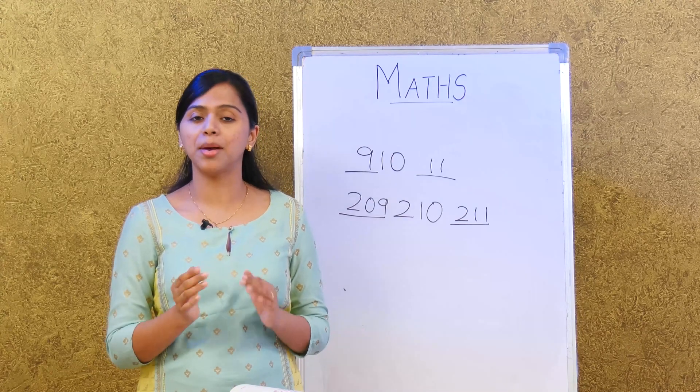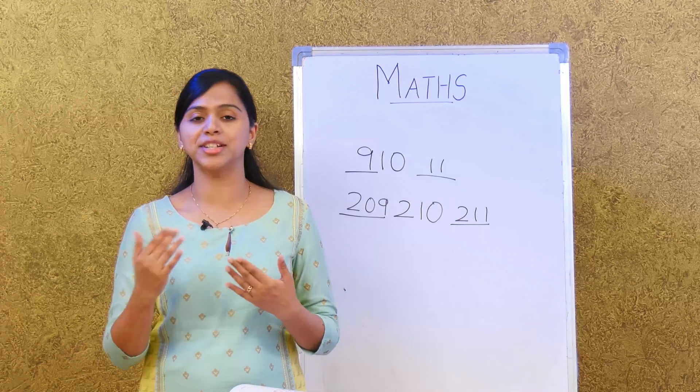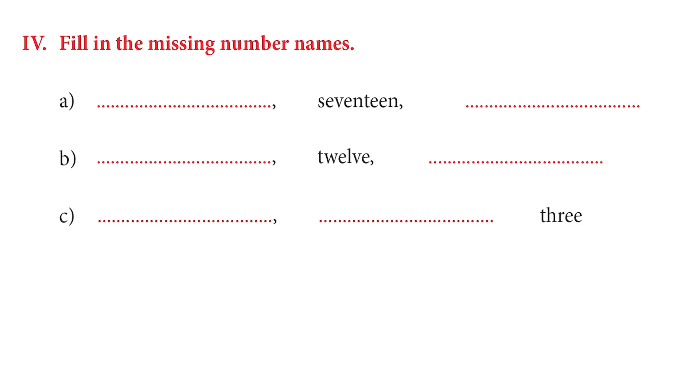We need to write the number name that comes before and after a given number name. The first one has a blank, then 17 (seventeen), then another blank. What is the missing number name before 17? It is 16. Very good. And what comes after 17? It is 18. So we have 16, 17, and 18.